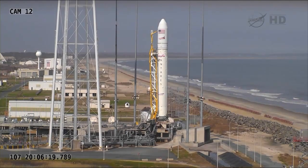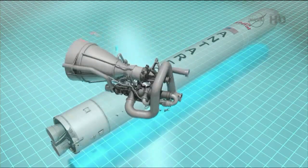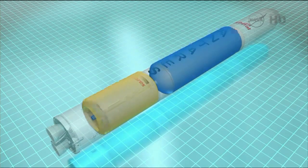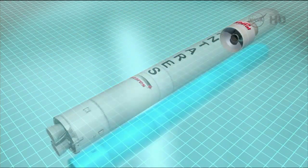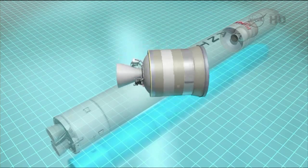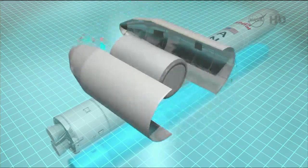Antares is a two-stage launch vehicle designed to provide responsive, affordable, and reliable access to space for medium-class payloads. It's powered by two AJ-26 engines, which produce a combined 74,000 pounds of sea-level thrust. The booster is comprised of the RP-1 tank and liquid oxygen tank, which carry a total of 535,000 pounds of propellant. For this mission, the second stage utilizes a Caster 30 solid motor from Alliant Tech Systems, or ATK, which produces about 73,000 pounds of thrust.